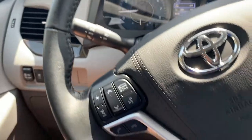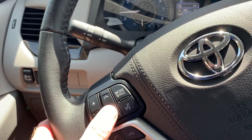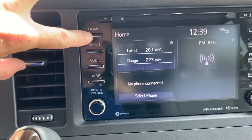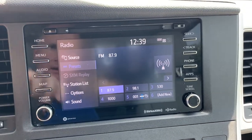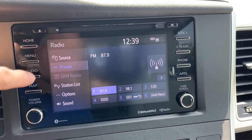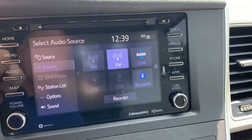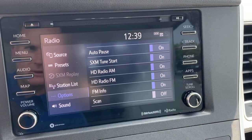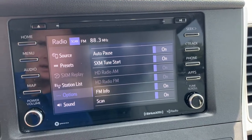Down here you can control your push-to-talk, phone calls, volume higher and lower, your mode, and also your radio. Over here you can also control your radio with this interface. You have a CD slot, a home button, and a menu button. You can press it to show all your audio options — you have XM as well. So AM, FM, Bluetooth — you can also move presets around in here for your station list. There's a scan function where you can scan all the different radio stations and get them programmed in.